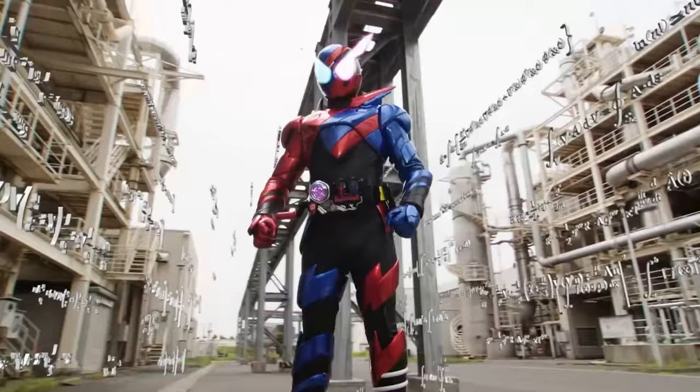So I like Kamen Rider, but I also like Pokémon. But what if I gave Kamen Riders Pokémon typings? And for this video, we're going to be doing the latest season of the Kamen Rider franchise, being Kamen Rider Geeks.